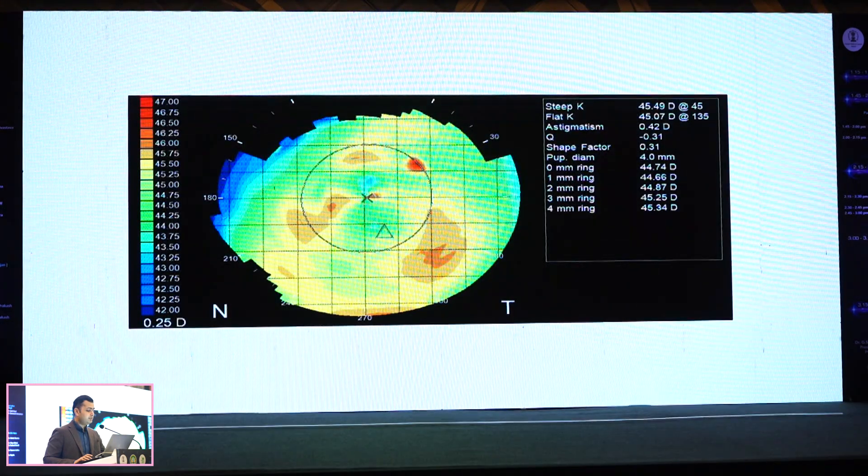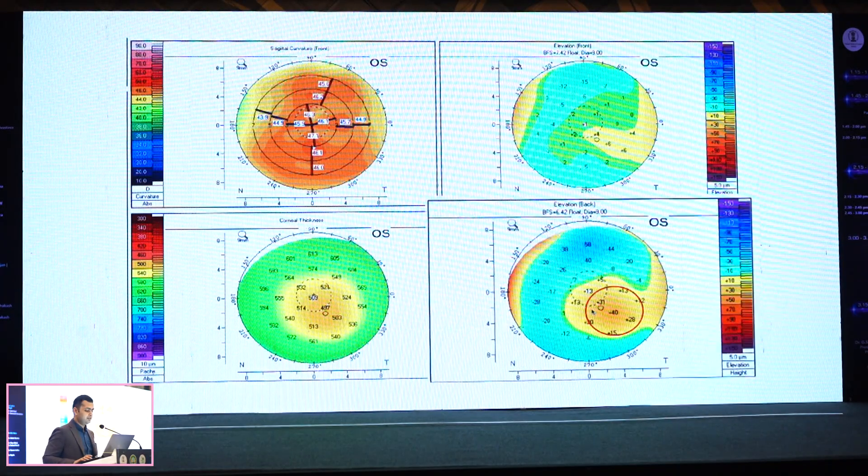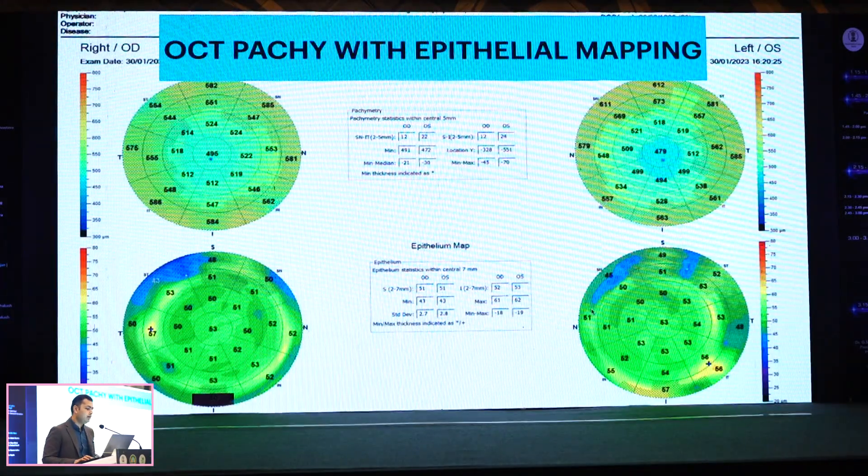Here's an example of a patient who looks pretty okay on surface topography, but if you look at the posterior corneal float and the corneal pachymetric map, you can make out this is a forme fruste keratoconus in formation. This patient will end up with ectasia if you do refractive surgery.